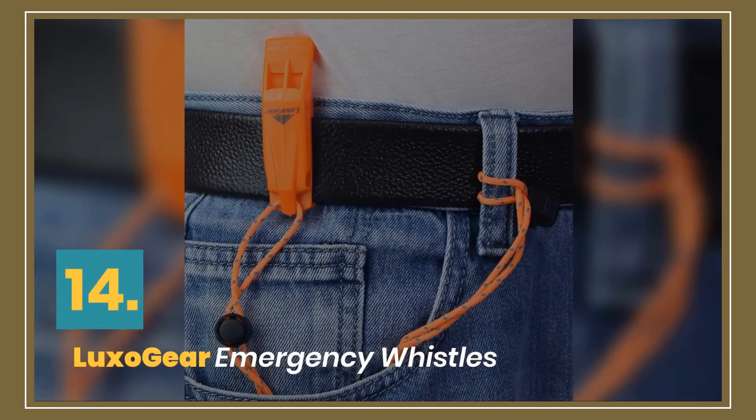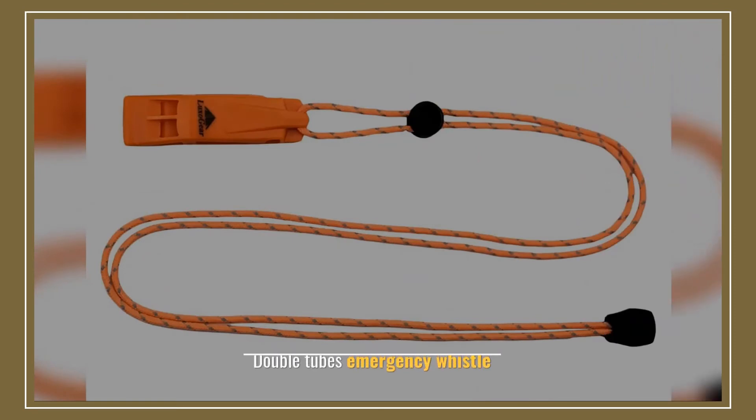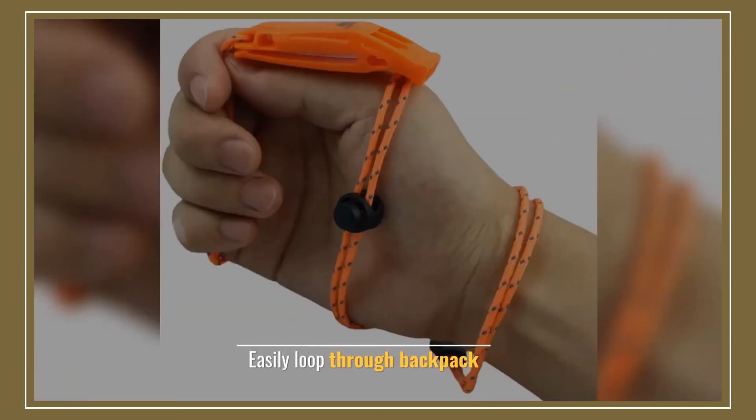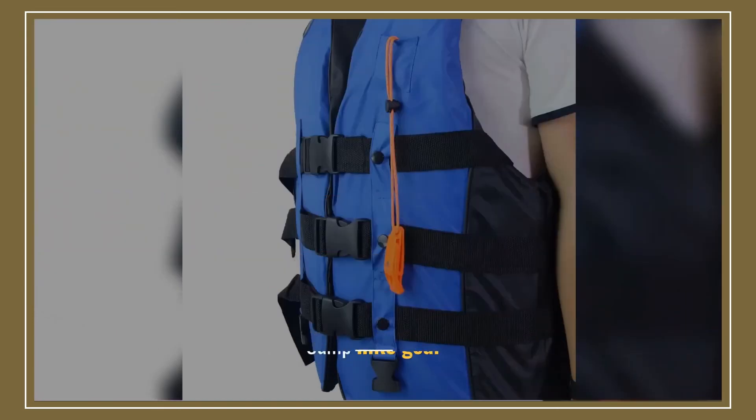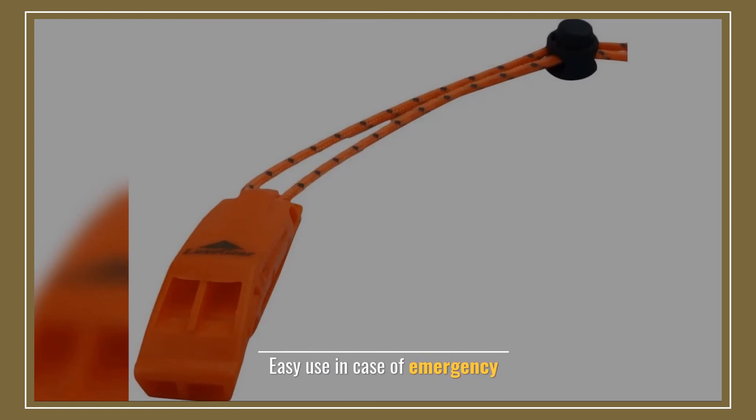Number 14: LuxoGear Emergency Whistles. Manufacturer: Luxuriously Smart. Double tubes emergency whistle. Easily loops through a backpack. Camp and hike gear. Easy to use in case of emergency.